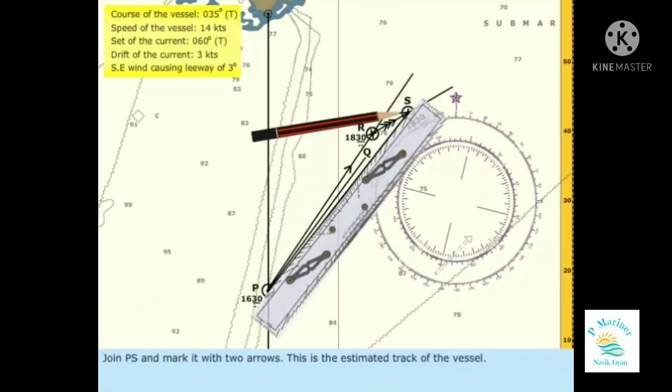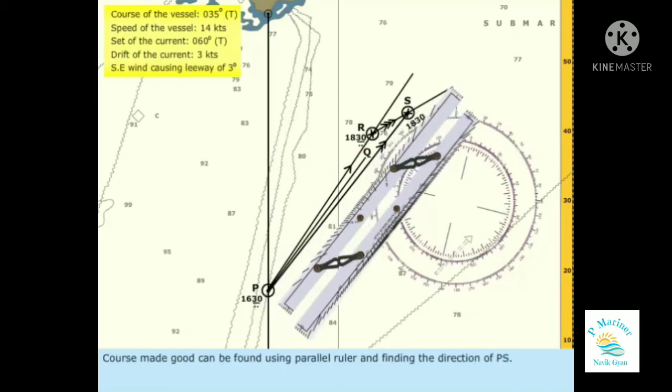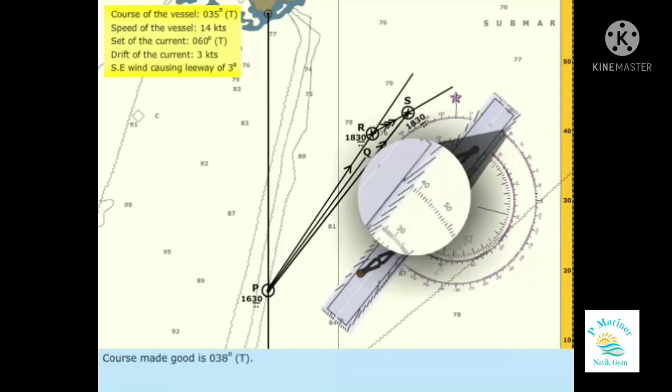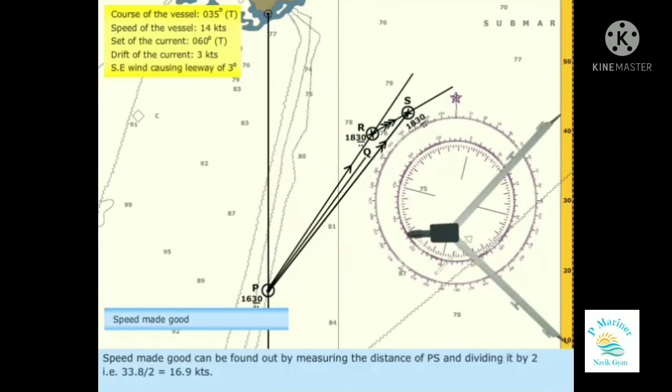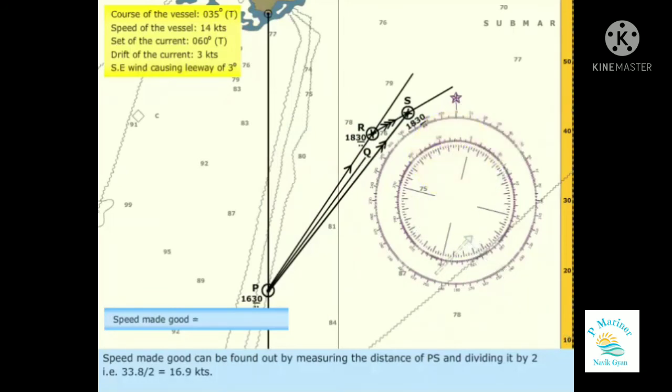Join PS and mark it with 2 arrows — this is the estimated track of the vessel. Course made good can be found using parallel rulers and finding the direction of PS. Course made good is 038 degrees true. Speed made good can be found by measuring the distance of PS and dividing by 2: 33.8 divided by 2 equals 16.9 knots.